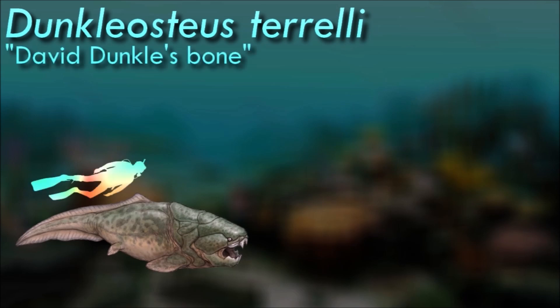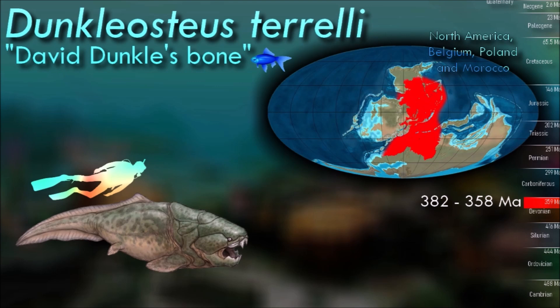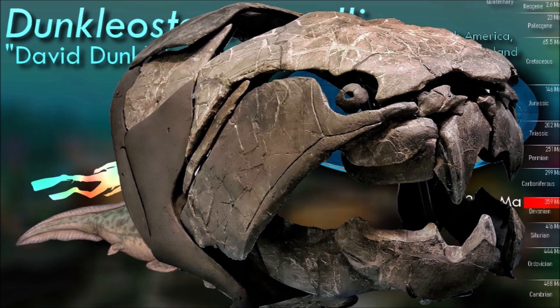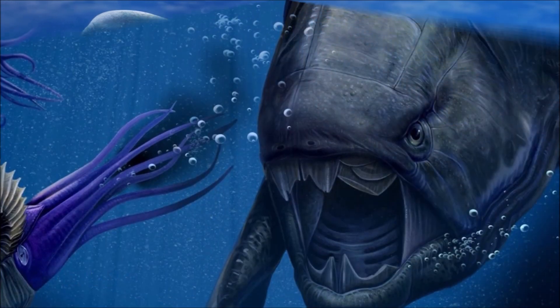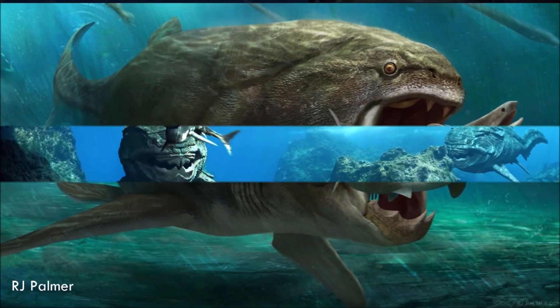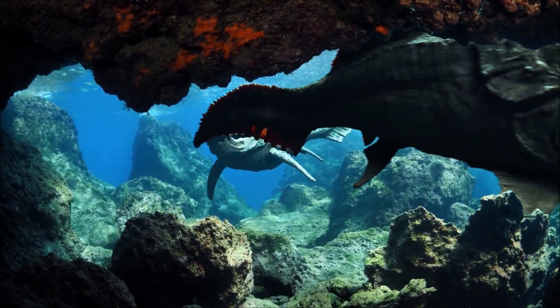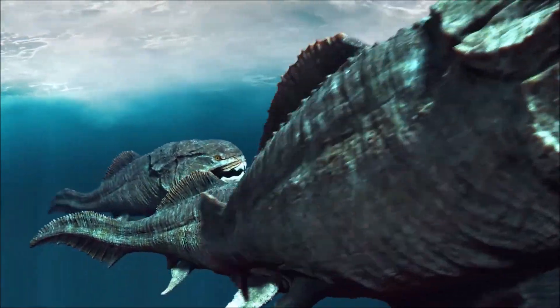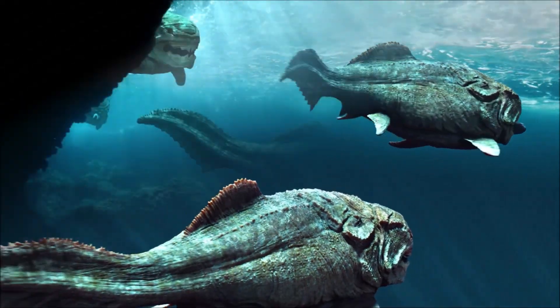Dunkleosteus was one of the largest known placoderms, reaching impressive sizes. It was a formidable predator with a likely carnivorous diet, feeding on smaller fish and marine organisms. Its powerful jaws and bite force made it an efficient predator capable of capturing and consuming prey with ease. It had a streamlined body, a large rounded head with no neck, and its body tapered towards the rear, ending in a heterocercal tail. Recent studies show that Dunkleosteus was shorter and bulkier than previously thought.